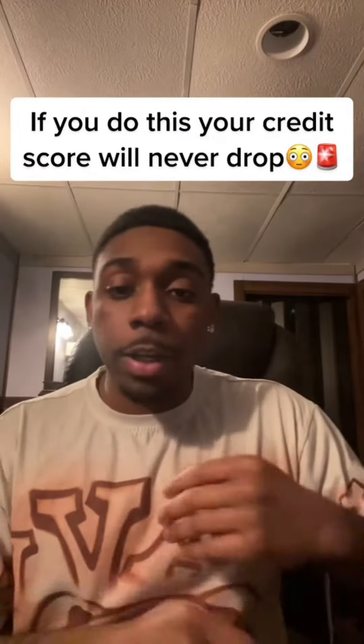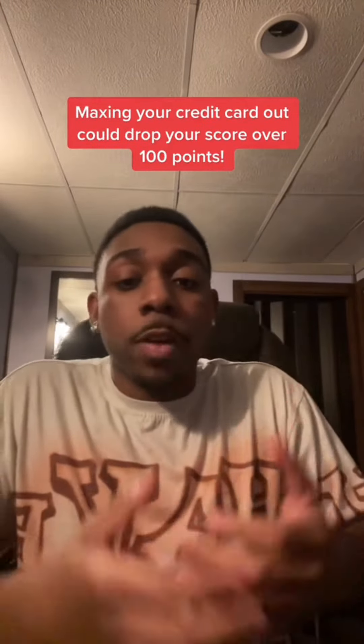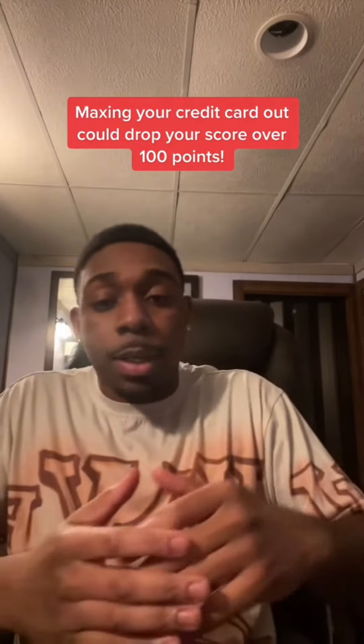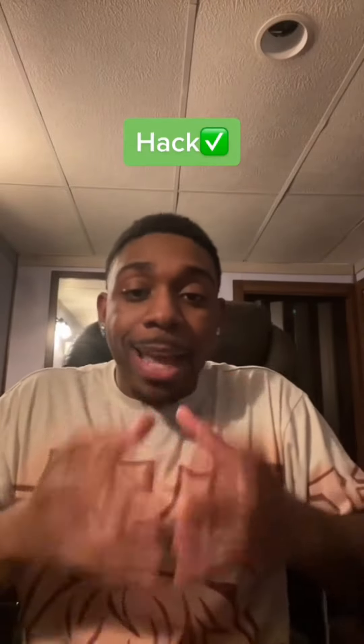I'm about to show y'all how to max y'all credit card out without it affecting your credit score. For the people that don't know, maxing your credit card out can really mess your credit score up. That can be the difference between a 700 and a 600 credit score if your cards are maxed all the way out. So I'm going to give y'all a little hack to hide that credit card debt.